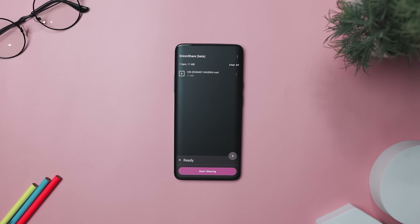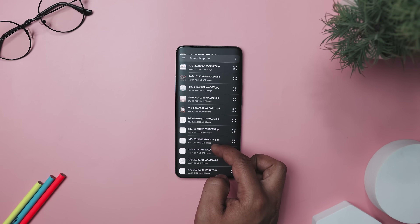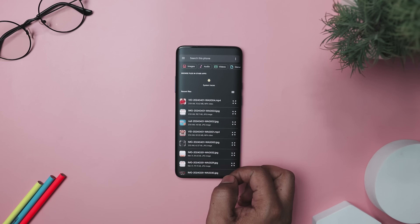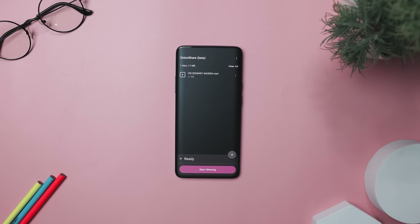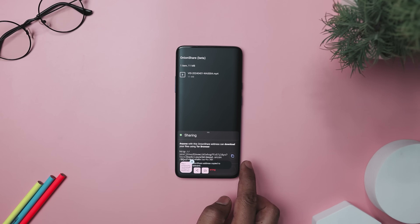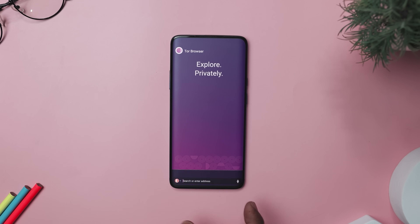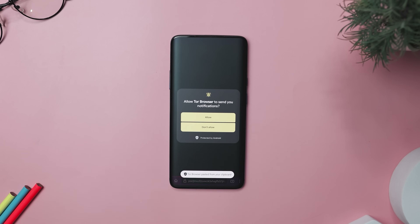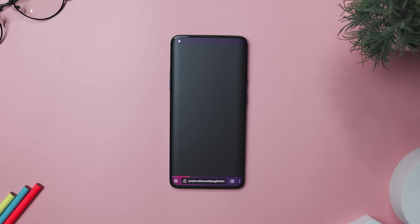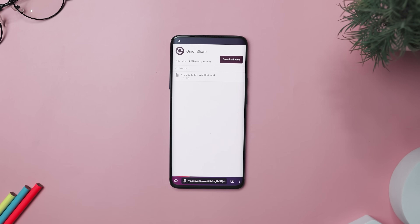Next up, we have OnionShare, which is a game changer for those serious about online privacy and security. It is designed to make file sharing secure and effortless by harnessing the Tor network's anonymity features. At its heart, it lets you share files of any size with peace of mind — it creates temporary encrypted web servers via Tor, ensuring your data stays private from prying eyes. Whether it's sensitive documents, photos, or videos, you can share them confidently. Its user-friendly interface makes creating and sharing anonymous links a breeze, simplifying the process for both sender and recipient.